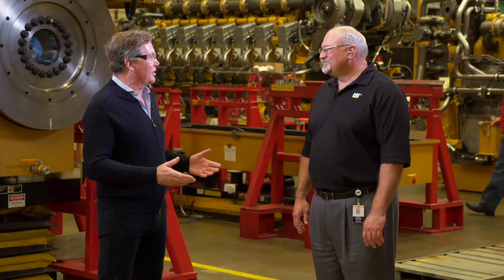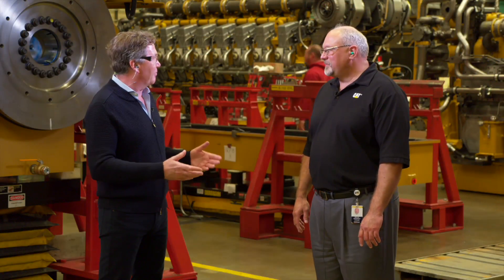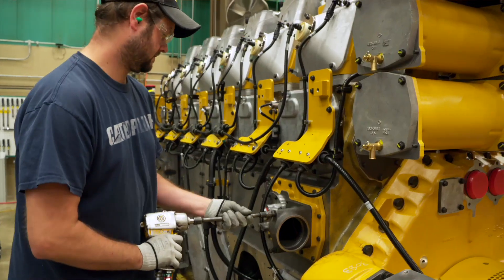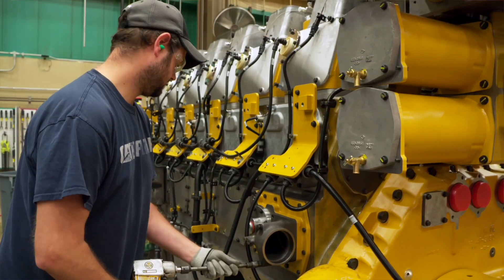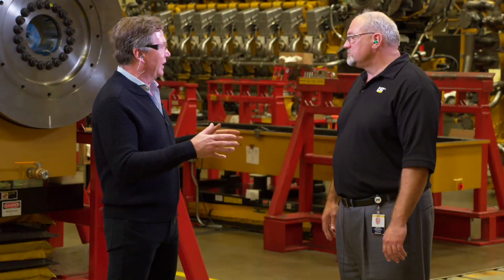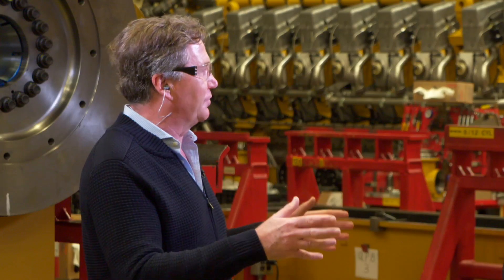I'm now with Bruce Brenneman, our operations manager here at Lafayette. Bruce, where are we and what part of the plant is this? We're in the 3600 assembly process, where we take the block we've just machined from the machine shop and start to assemble the engine. Then we prepare to test the engine, paint it, and ship it out to our customers. Can you explain some of the lean things you've done here?